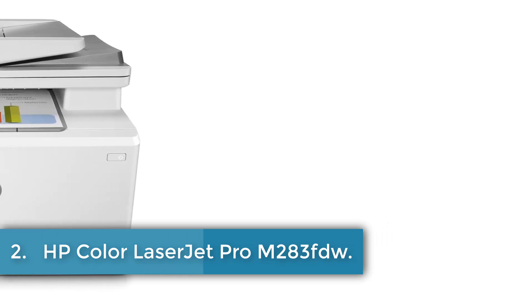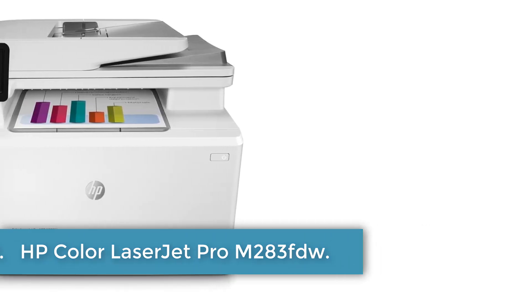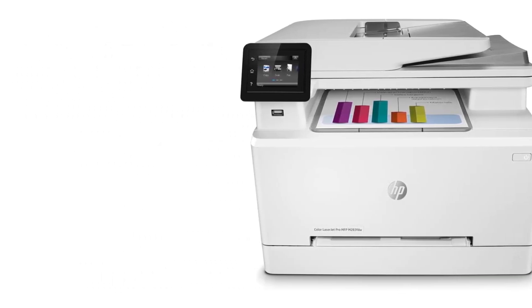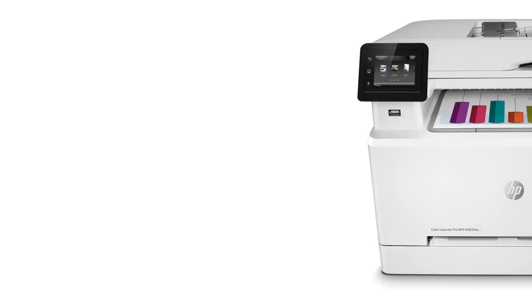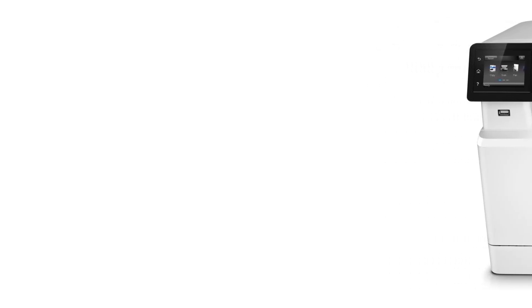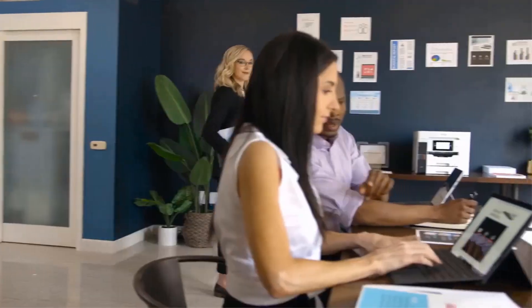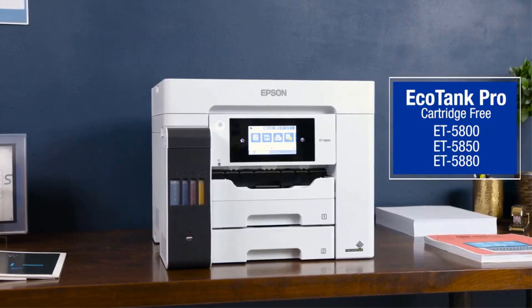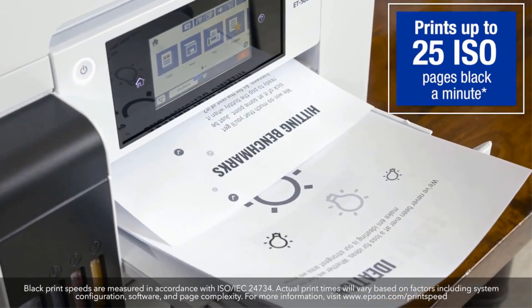Number 2: HP Color LaserJet Pro M283FDW. The HP M283FDW is a wireless all-in-one color printer that offers print, copy, scan, and fax capabilities with fast print speeds of up to 22 ppm. It features automatic two-sided printing, a 50-page automatic document feeder, and a color screen.